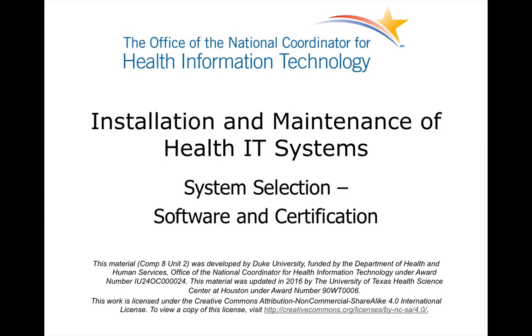Welcome to Installation and Maintenance of Health IT Systems. This is Unit 2: System Selection, Software, and Certification.